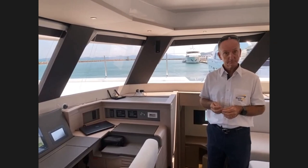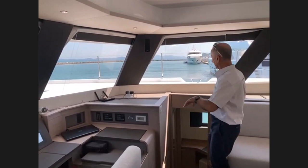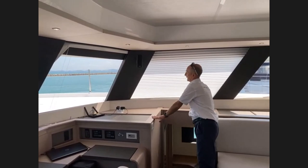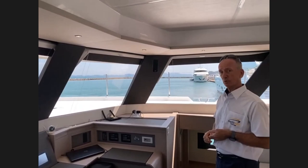The blinds on the Alegria 67 are Ocean Air pleated blinds — pretty much the only blinds that fit odd-shaped windows. As Andrew demonstrates, when you have forward-facing angled windows, curtains become a nightmare. These are a really nice simple system and you can get various sun-transfer ratings as well.